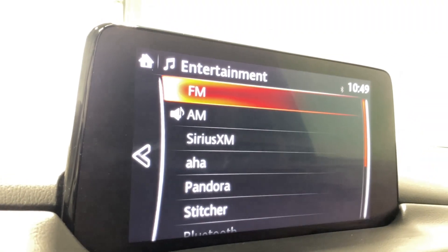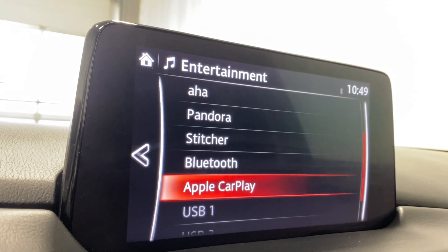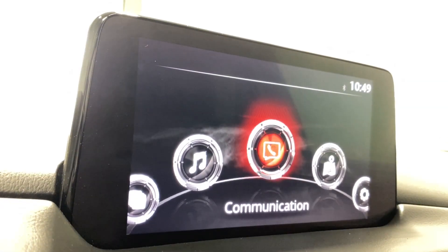Under Entertainment, take a look at our source list. We have FM, AM, Sirius XM, Pandora, Central, Bluetooth, Apple CarPlay, and a couple of USB inputs there for you.